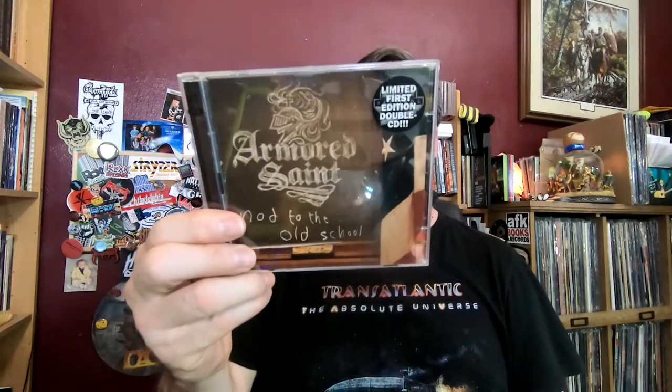Now we're moving into Armored Saint. This is a cool compilation of stuff, demos, and other things. Then 'Revelation.' We've got the box set of 'Symbol of Salvation,' which is the Metal Blade series — the whole album plus bonus tracks, interviews, and demos, in a two-CD case. I'm a big Armored Saint fan and prefer John Bush with Armored Saint over his work with Anthrax. This one looks like a bootleg I got on eBay — a live concert from 1984, sounds really good.